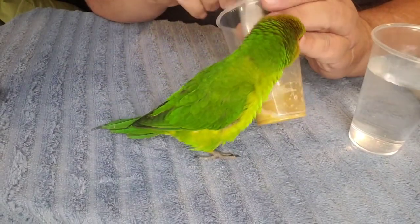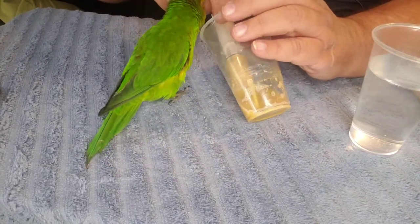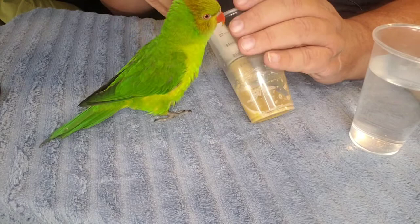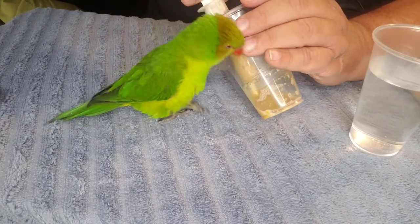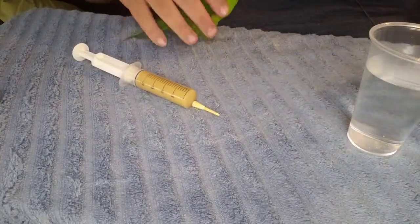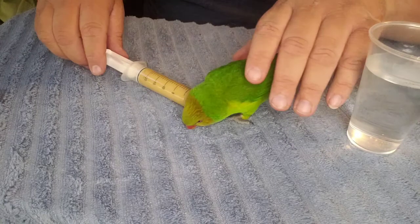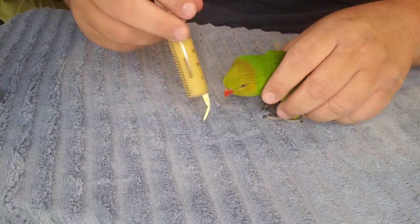I'm making this formula just a little bit thinner than I normally would because I have a feeling Squirt Blossom is going to want some. She is completely weaned — she's about two years old now. She was hatched in Florida, lived in Tennessee for a little while as a tiny tiny little baby, and then she came to live with us.